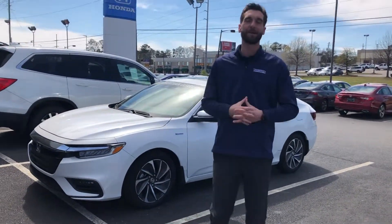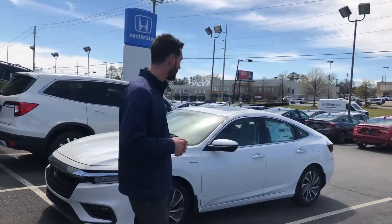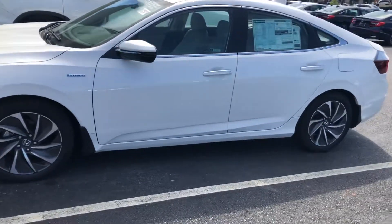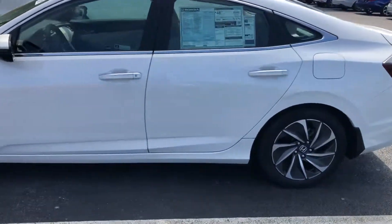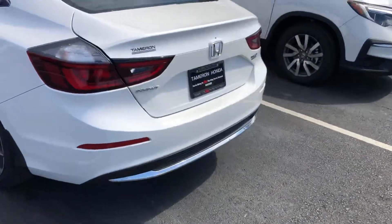Good afternoon Chantrelle, Kramer here at Samron Honda. I wanted to reach out and thank you for your interest in the 2019. This is the exact model that you were looking for, the 190534.